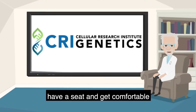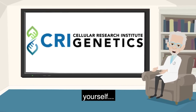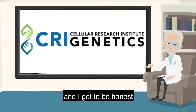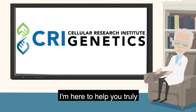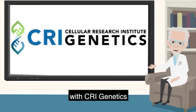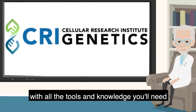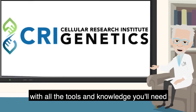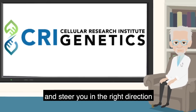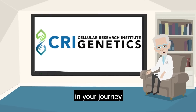Have a seat and get comfortable. You're about to discover so much about yourself and your family. And I've got to be honest, I'm excited for you. I'm here to help you truly make the most of your journey with CRI Genetics, to ensure you're armed with all the tools and knowledge you'll need to understand your DNA test results and steer you in the right direction for whatever comes next in your journey.